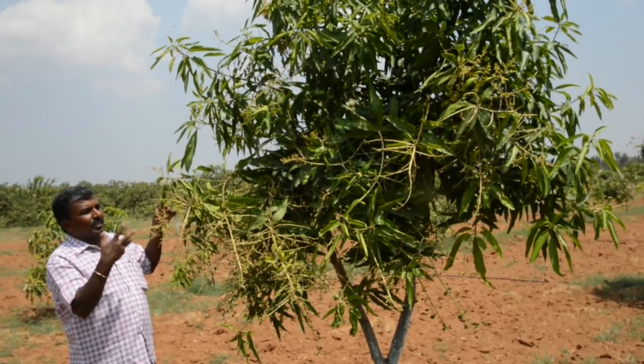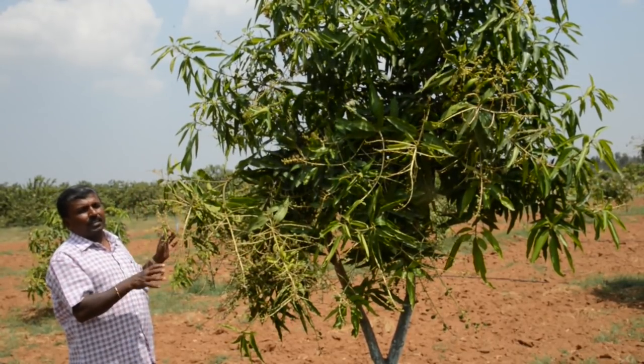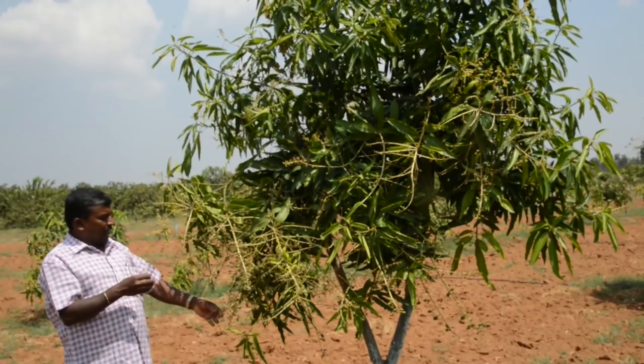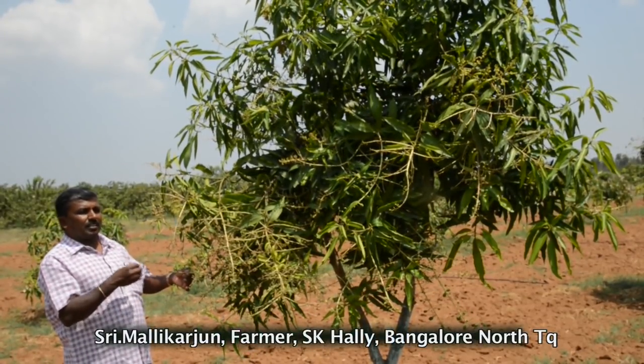Mr. Malikarjoan, mango grower from SK Hally of Bengaluru North Taluk, shares his opinion on IIHR technologies. The Mango Special has benefited his crop significantly.